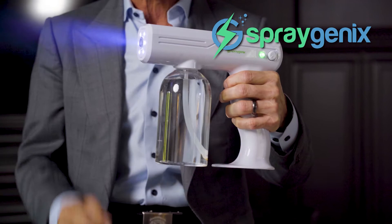Unlike other disinfectants, it produces a fine mist which does not wet surfaces excessively. Plus, it comes with a one-year warranty, which isn't seen anywhere else on the market.